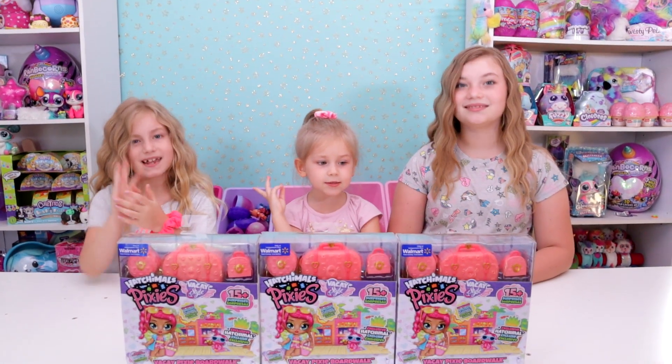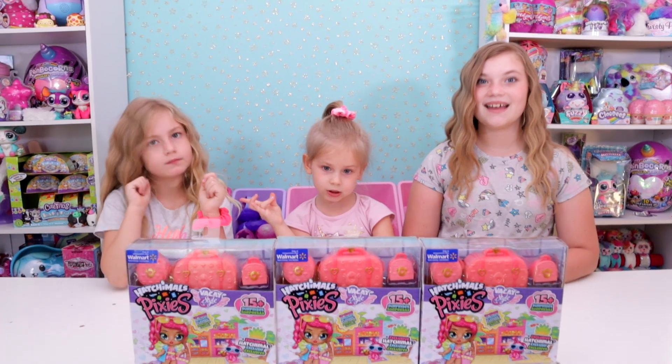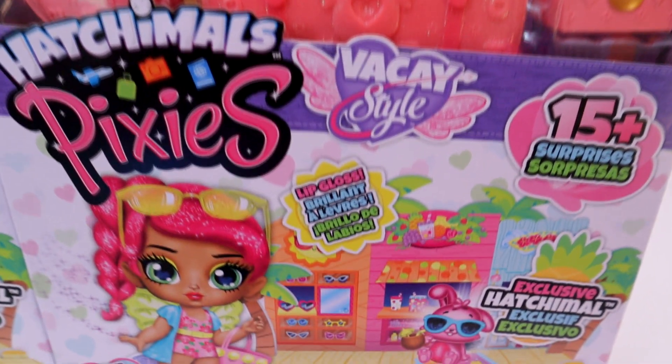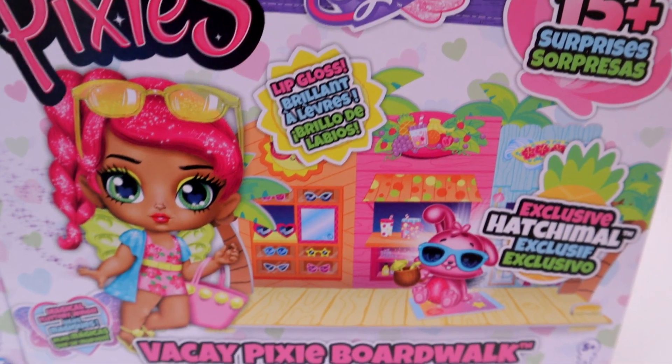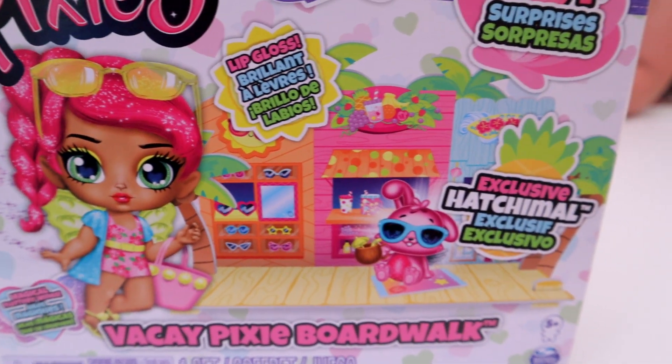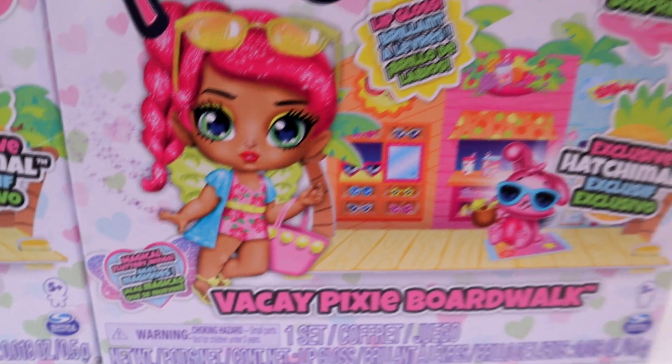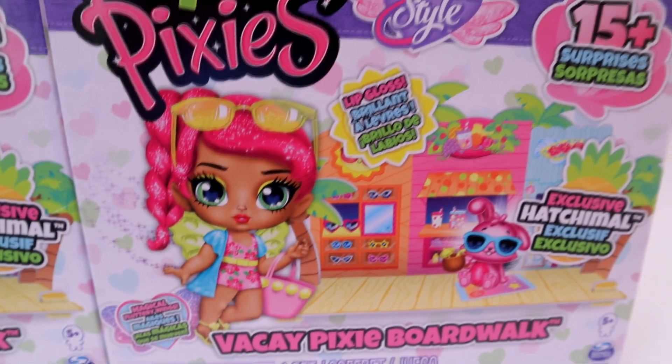We got three of them but there's only two to collect, so we know we'll have a duplicate here. Hopefully we get both kinds and that's why we got the extra one. You can see right here 15 plus surprises with lip gloss included and an exclusive Hatchimal, and of course they have magical fluttery wings because they're a pixie.